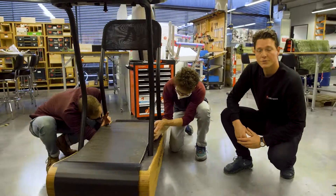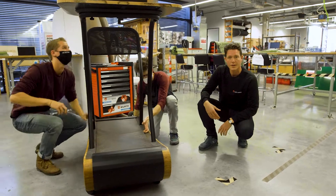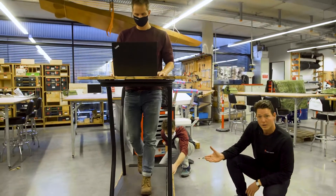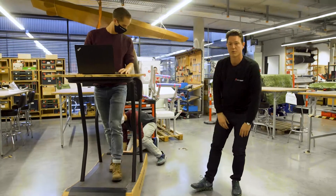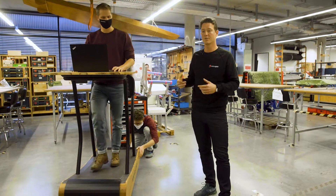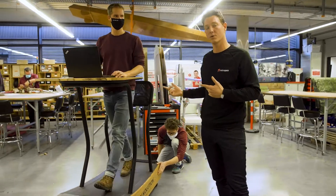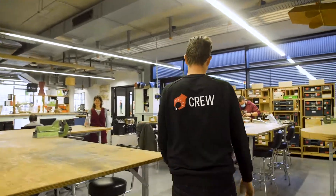Startup number two is Walkolution. Walkolution is revolutionizing the office — they have built a desk where you can actually walk and work. The founder, Erik, is a doctor. He has written a book and says sitting is the new smoking. So if you want to be healthy and work, you should definitely get one of the Walkolution desks.